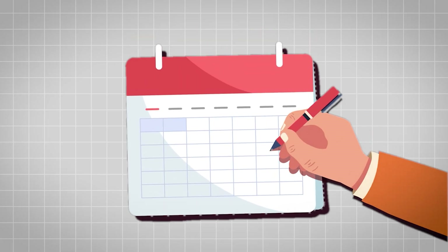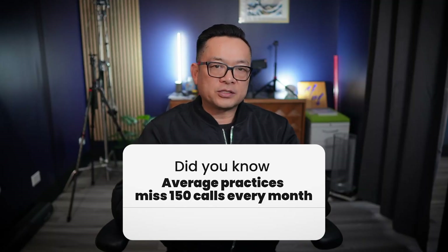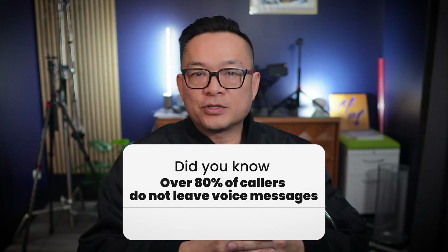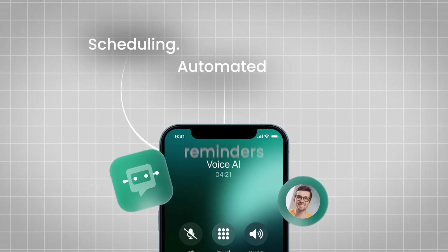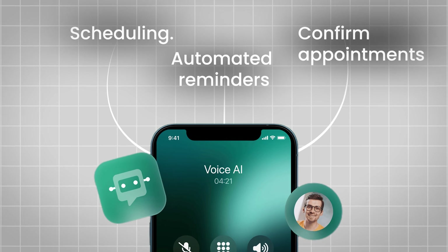Think about the endless phone calls to schedule or reschedule appointments, especially off hours or weekends. Did you know that average practices miss 150 calls every month? Did you know over 80% of callers do not leave voice messages? This is prime territory for voice AI. It can handle scheduling, send automated reminders, and even confirm appointments with patients. You can set up to get everything automated.